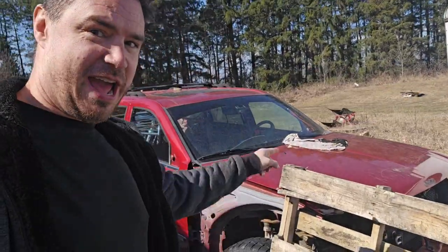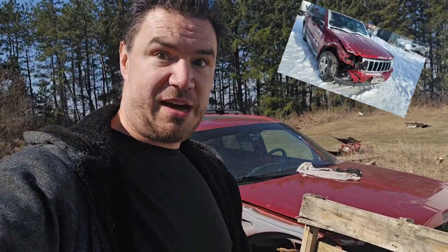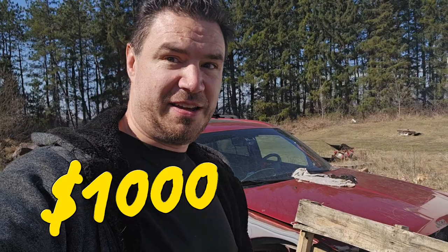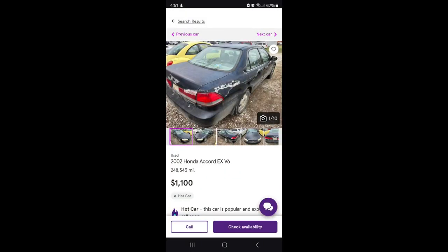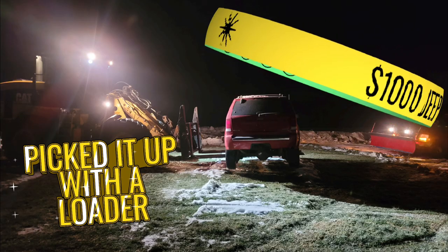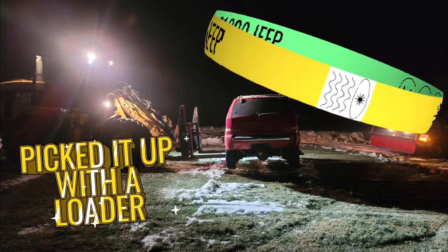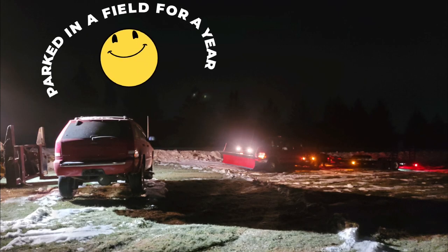Hey, this is what happened to our old Jeep. We bought a Jeep for a thousand dollars sitting in a field. First of all, what does a thousand dollar vehicle look like? As you can see in this ad, you'd probably expect it to have a lot of scratches and body damage. But instead, here it is — it was an exact match to our crashed Jeep.